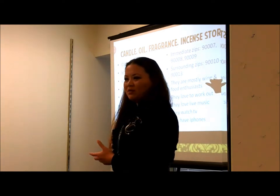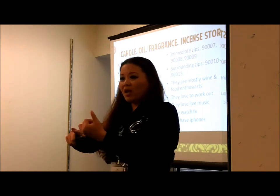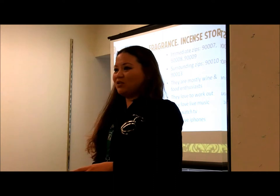What if you know all this about your customers? That's awesome. Then you really know what to give away, you really know what discounts to give them, what products to push, and what areas you need to advertise your events in.